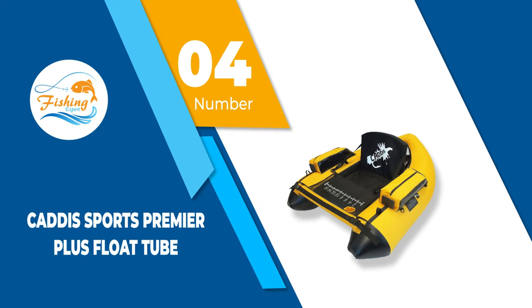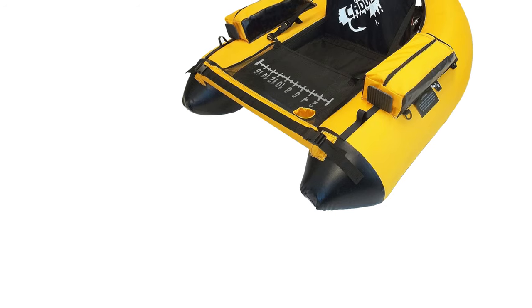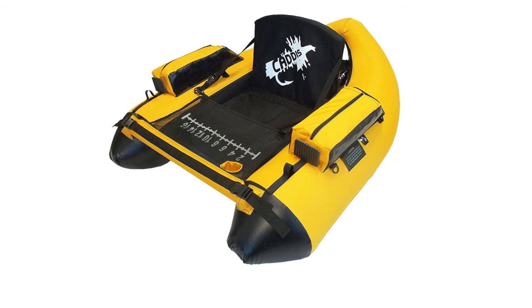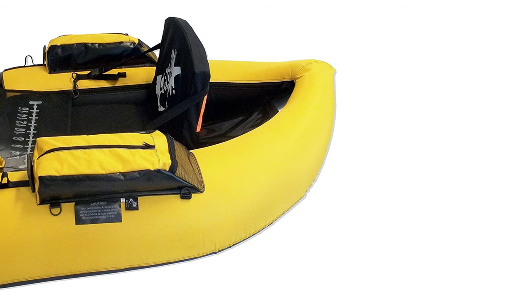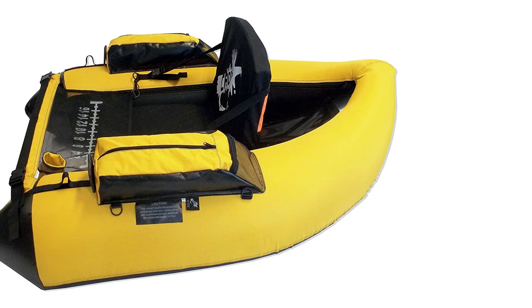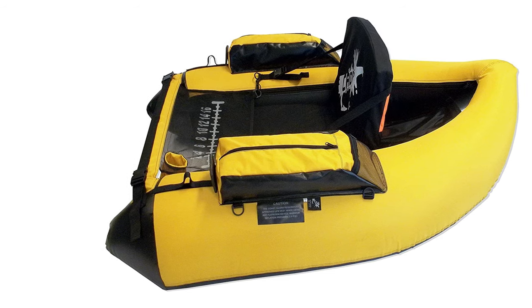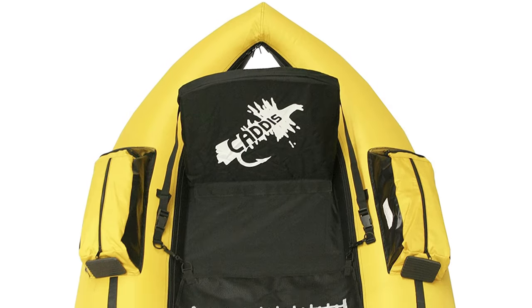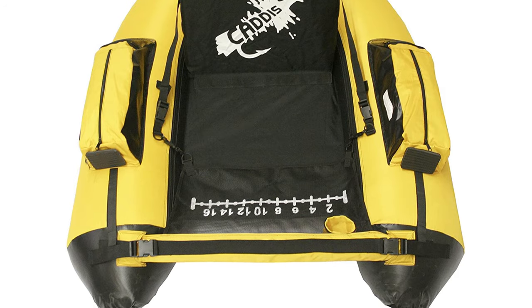Number 4: Katis Sports Premier Plus Float Tube. This float tube is made from a patented material that is highly durable and less prone to punctures. It comes with a specially designed valve for easy and quick inflating and deflating, and customers have reported it is very easy to transport as it comes in a box with a carrying case. The manufacturer offers a two-year warranty and great customer support. This Katis model also has three large storage compartments and a double rod holder for added comfort and versatility.